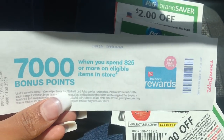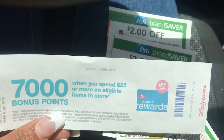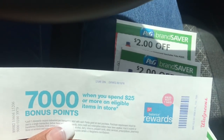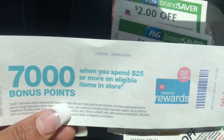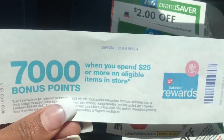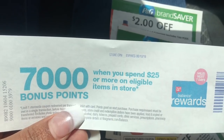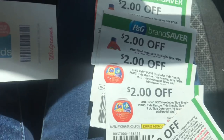Hey friends, welcome back! A lot of people were asking me: can you do the Walgreens deal — spend $30 get 10,000 points — more than once? I'm going to go in and do it for a second time to show you guys. If you watched my video yesterday, you know I did the deal, and this printed at the end where you spend $25 and get 7,000 points again. This is before coupons, so I'm going to take advantage and use this.